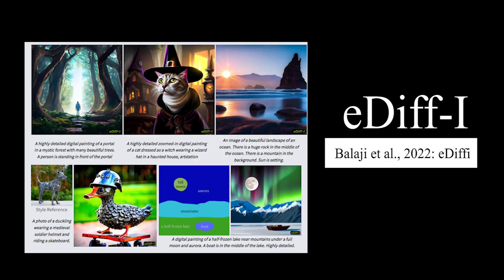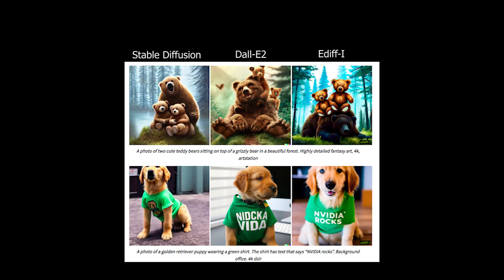EDIFI generates better looking, more customizable, and more accurate images than all previous approaches like DALL-E 2 or Stable Diffusion.